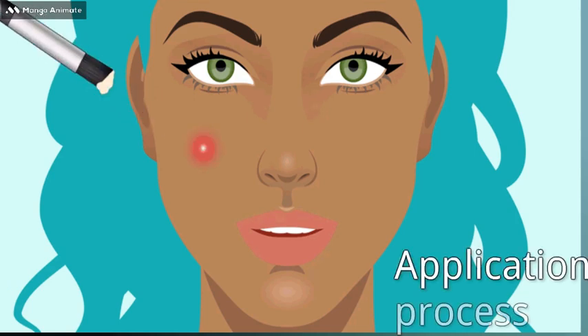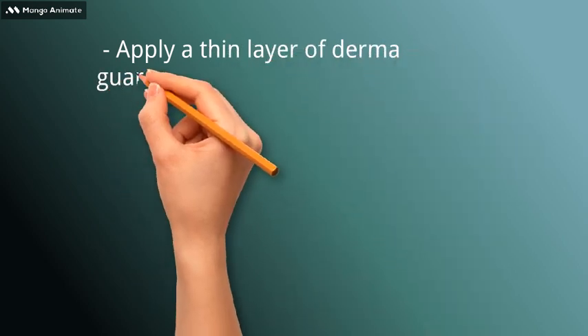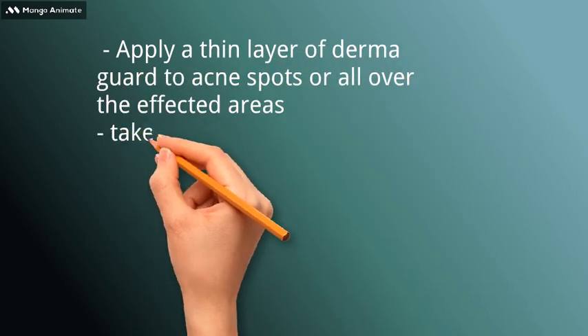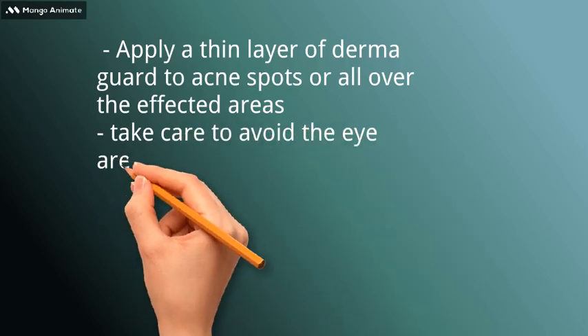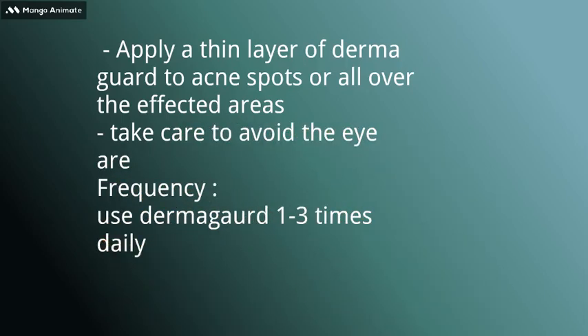Application Process: Apply a thin layer of Dermaguard to acne spots or all over the affected areas. Take care to avoid the eye area. Frequency: Use Dermaguard 1–3 times daily.